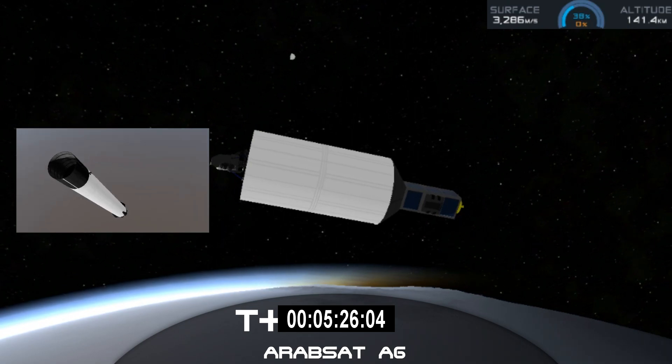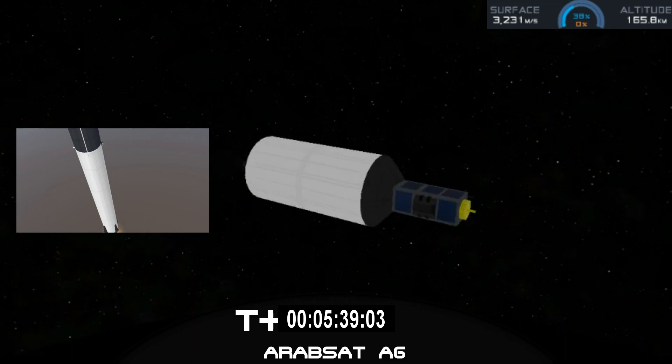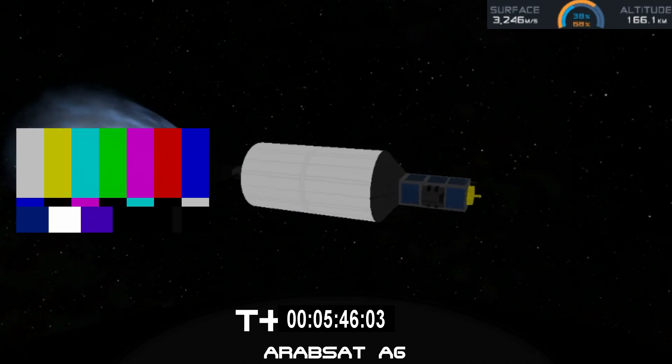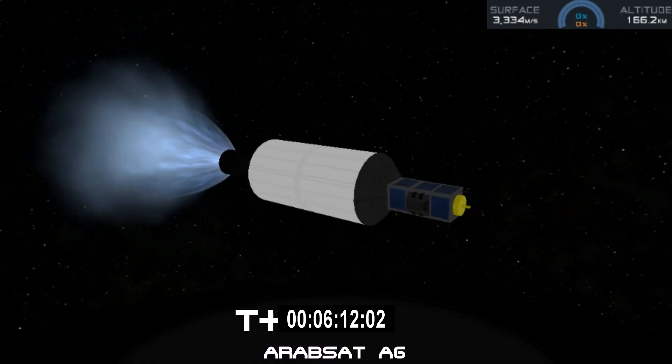As we mentioned earlier, this is going to be a challenging landing, and we are landing on our drone ship, Of Course I Still Love You. It looks like we lost the live view, waiting for some confirmation. It sounds like we landed the center core on our drone ship. We have landed the center core for the first time on our drone ship, Of Course I Still Love You. For the first time, we've landed all three boosters for Falcon Heavy. What an amazing day.